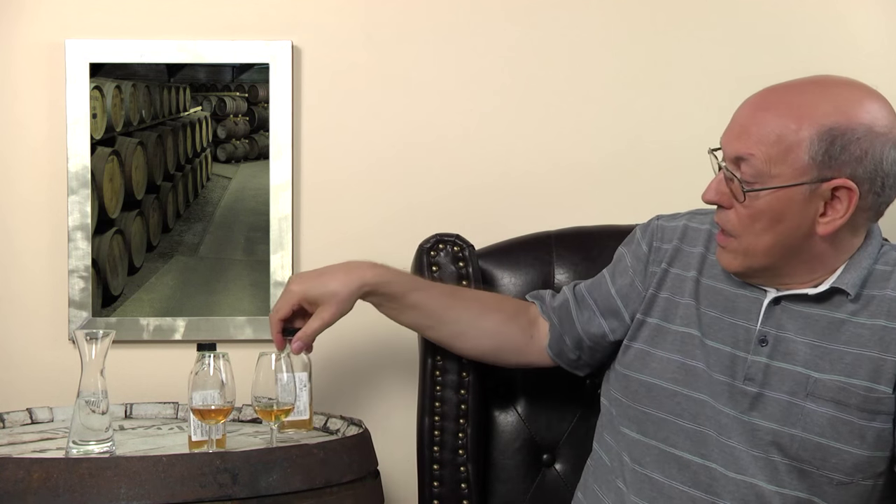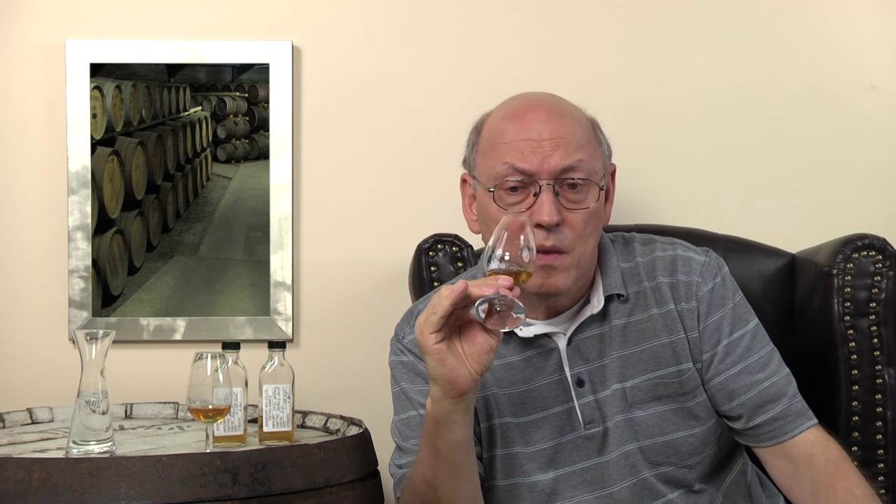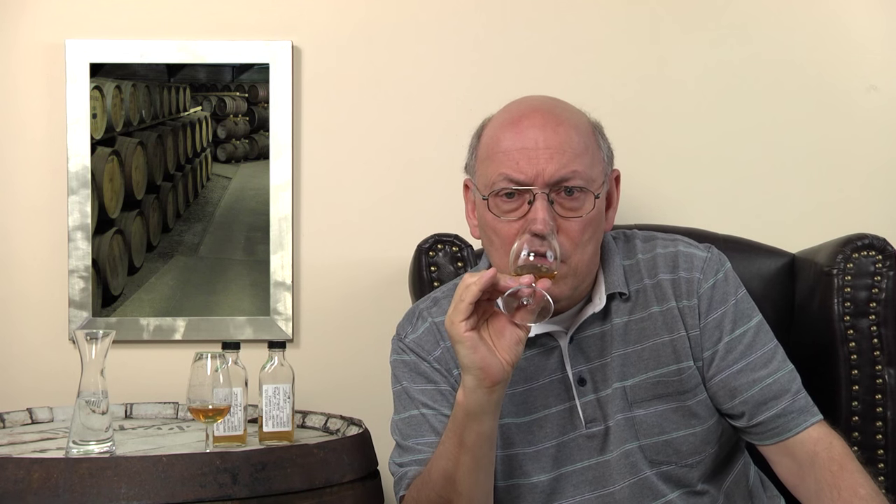The first test is to nose the whisky. Smoky. The Ledaig brand from the Tobermory Distillery is used for peated malt whisky. But it's not too strong — not the stinky medicinal smoke, but bonfire smoke. A little bit sweet, then going over to dryness. The first appearance is probably a little vanilla or sweet, but now it's becoming drier and showing some dry fruits — I can't tell you which.